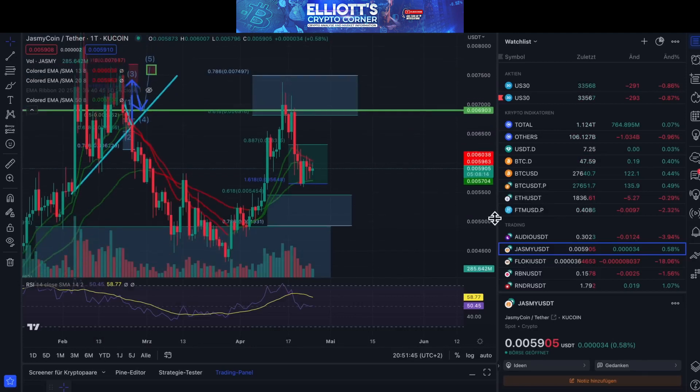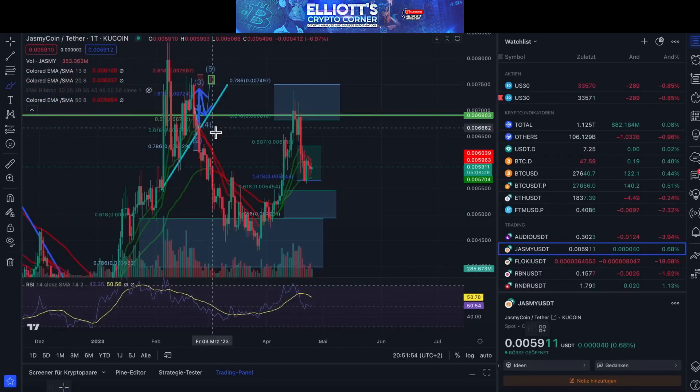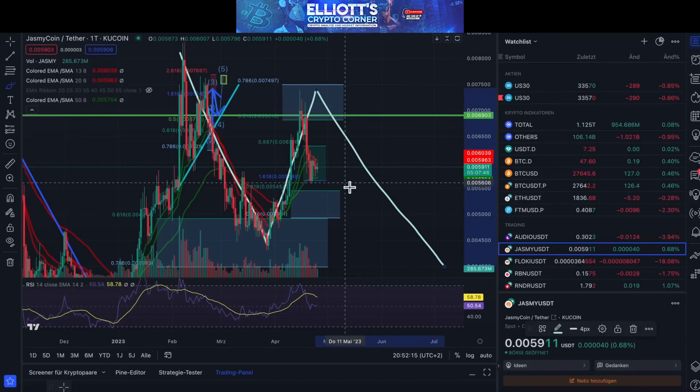We are looking at it on a daily basis, and if it bounces back, it has a chance to be positive. This is associated with a bearish count, and we have put a very good 1-2 setup here. In some cases, a depth of 1-C can also occur.